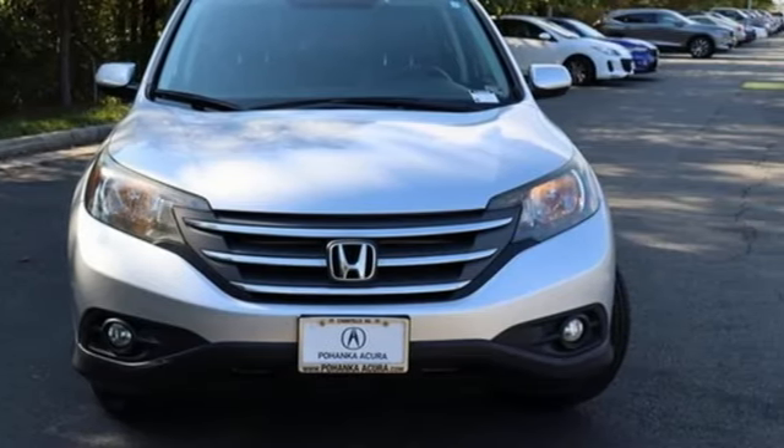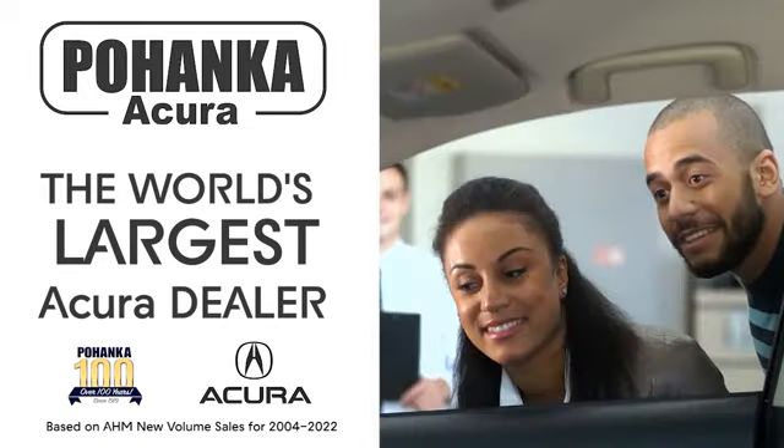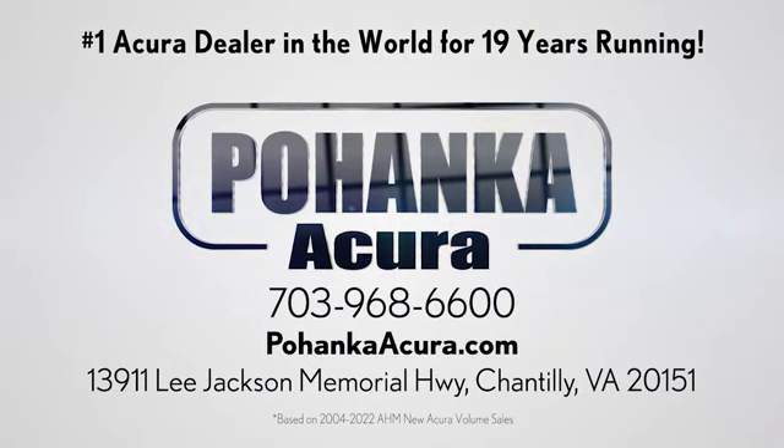See what it can do when you take it for a test drive. Boenka Acura is a great place to buy a car. We're conveniently located on Lee Jackson Memorial Highway in Chantilly.